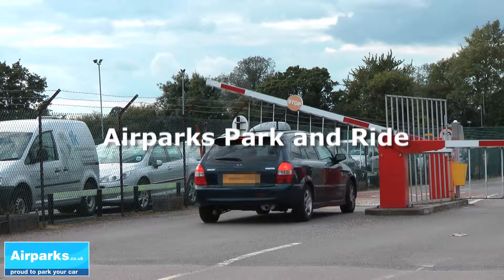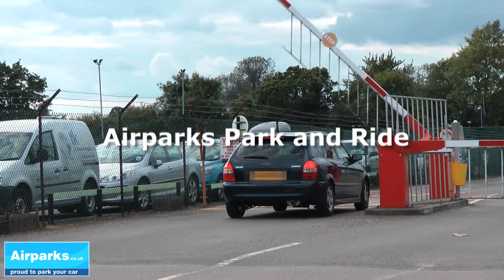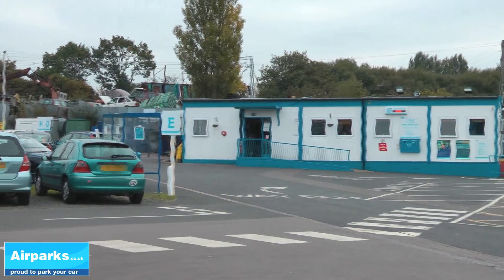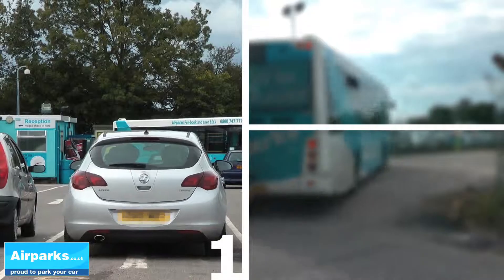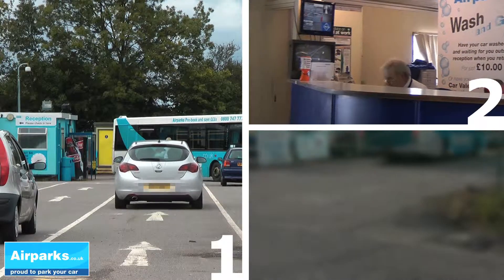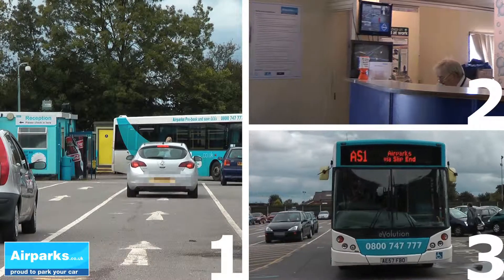Airparks Park & Ride car parks are off airport and fully secured. Parking at Airparks Park & Ride is done in three simple steps: arrive at reception, leave your keys with the Airparks staff, and catch the transfer bus to the terminal.